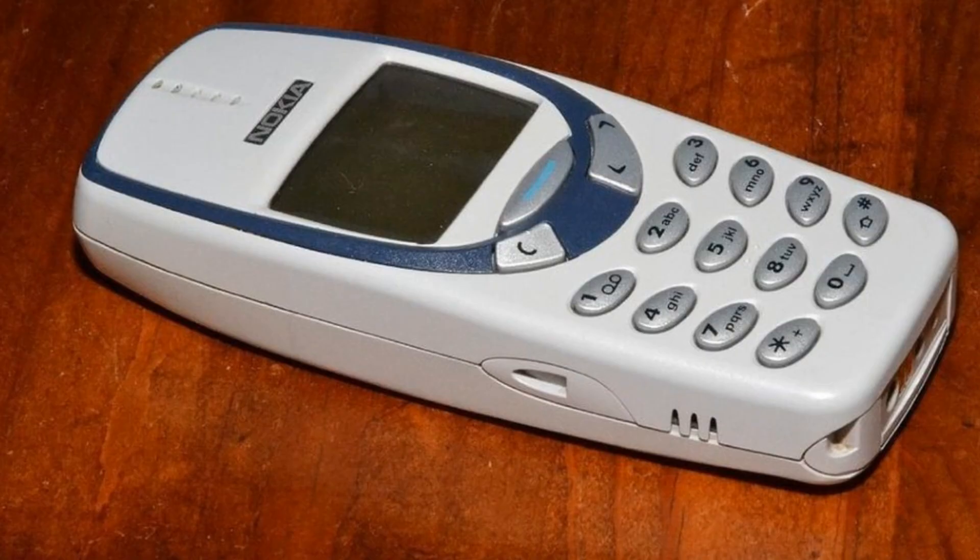If your phone is still worth something, just buy a new battery and make sure to properly dispose of your old swollen battery.